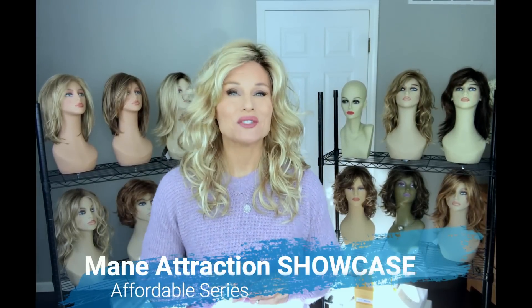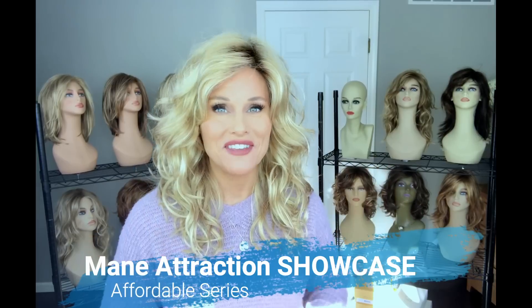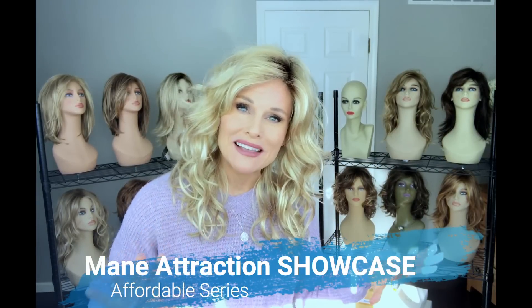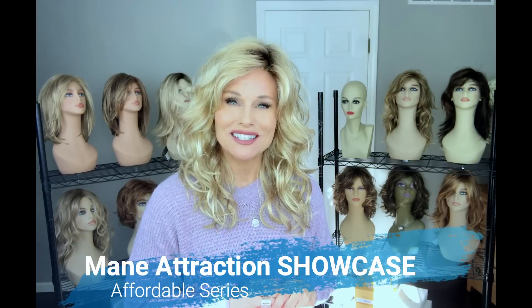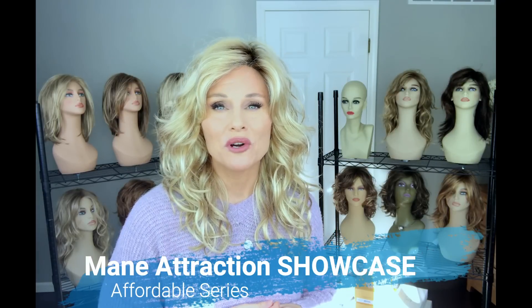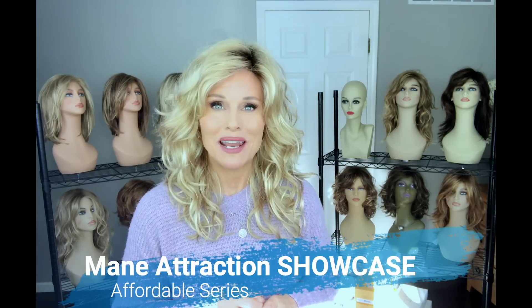Hey everybody, welcome back to Taz's Wig Closet at Wig Studio One. I have a really fun long video for you today — it's long because I'm going to feature a massive tryout of 11 Main Attraction styles. We're going to go through those today as part of my affordable series. Everything you want to know about the brand and 11 different styles coming up.